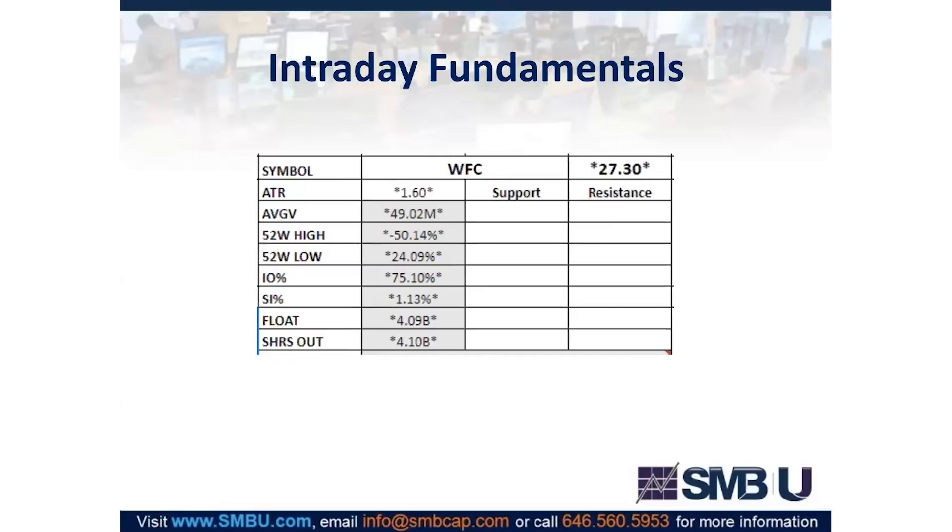In terms of intraday fundamentals on Wells Fargo, the key thing I'm isolating is the 1.6 ATR. Because Wells doesn't have a catalyst of its own and doesn't have an extremely high R-VOL, I'm not expecting an over-ATR move. I'm making sure my price targets fit within that ATR so I'm not unrealistically expecting something that wouldn't happen because the volume isn't there and there's no catalyst of its own — after all, it is a market play. My PT3 was roughly 70% of the ATR, which checks out within that methodology.